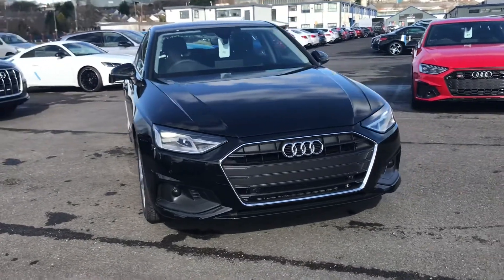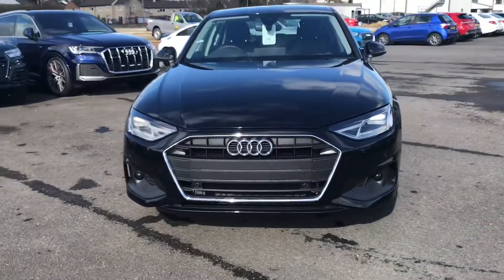Hi and welcome to Blackburn Audi. My name's Fiona and I'm going to give you a quick tour of this brand new Audi A4 Technic.